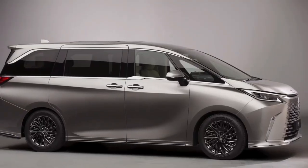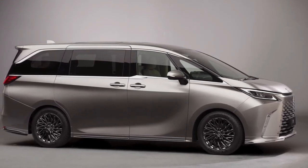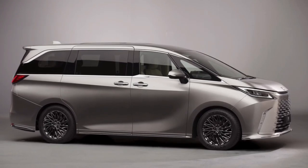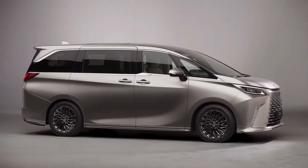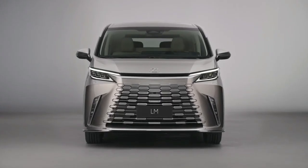Lexus offers two seating options with the LM, although the length remains the same at 5,130 mm. The new LM is also 1,890 mm wide and 1,945 mm high. It comes with sliding doors and sits on a set of 17-inch or 19-inch alloy wheels.